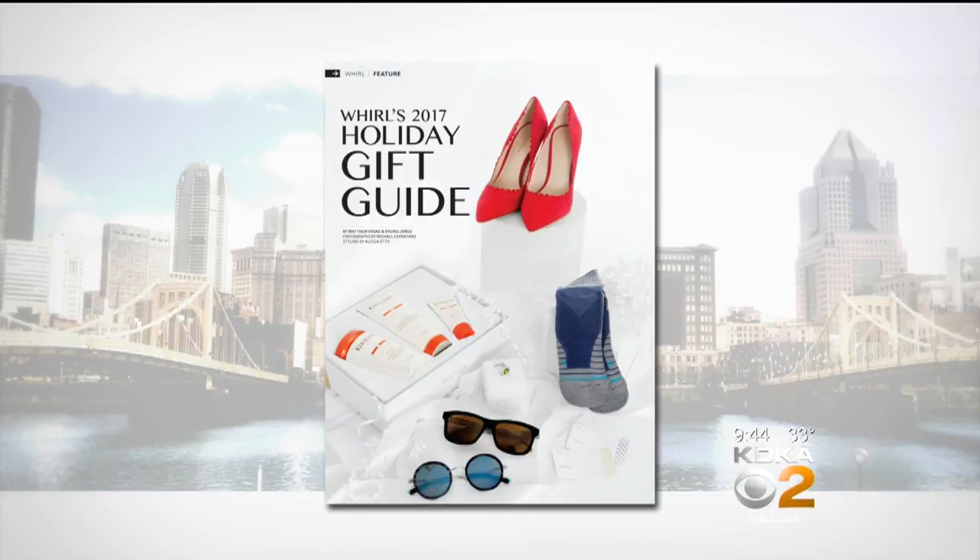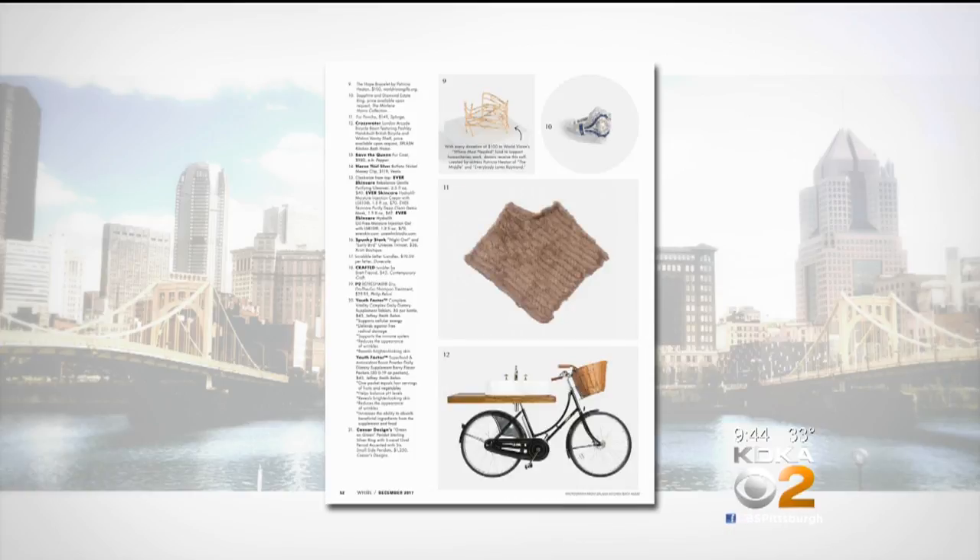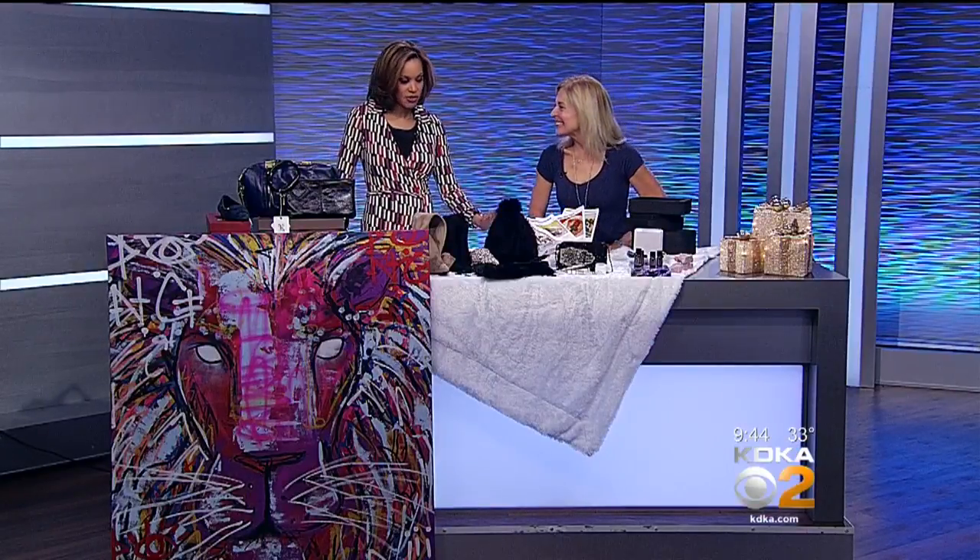Need a gift idea for that special someone? World Magazine helps you think outside of the box with some unique finds from area shops. Its annual holiday gift guide features 40 items for men, women, and children of all interests and tastes. Here with a sample of the items you'll find in World's guide for 2017 is the Editorial Director of World Magazine, Christine Thompson. Christine, always good to see you. How do people find the items in your guide? Everything here looks fabulous.